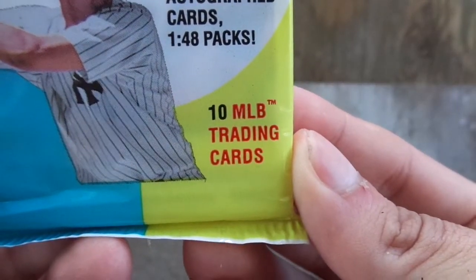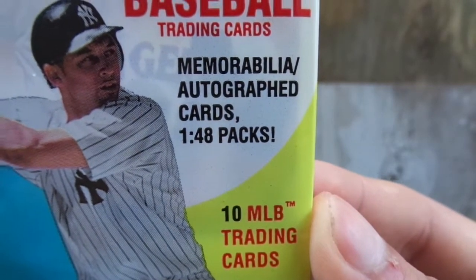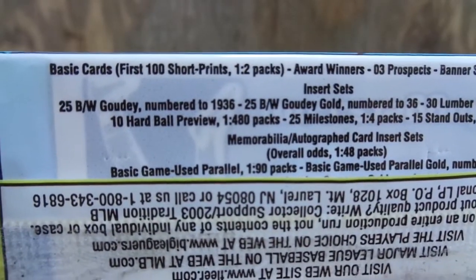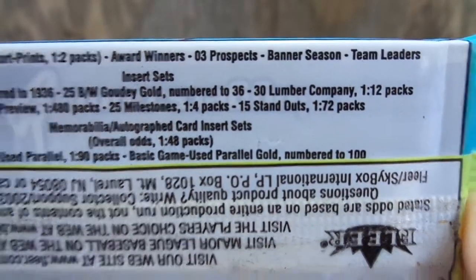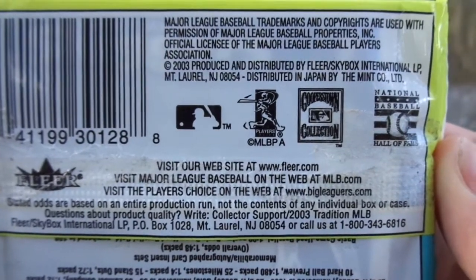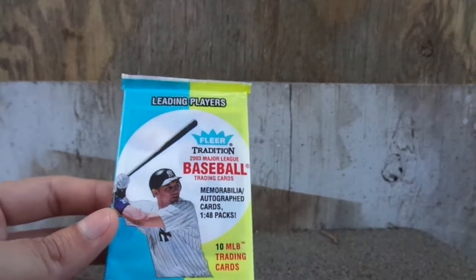It says 10 MLB trading cards per pack. It says memorabilia autograph cards 1 in 48 packs. Leading players. Let's look at the back — of course it has odds. Let's look at this other side. Packaging is awesome. I like that. It looks retro. It looks awesome as well.